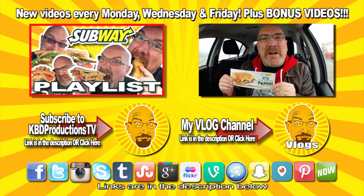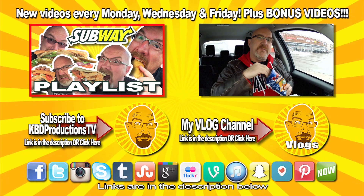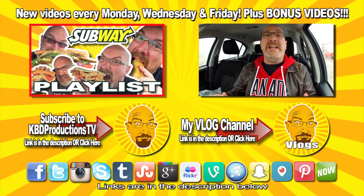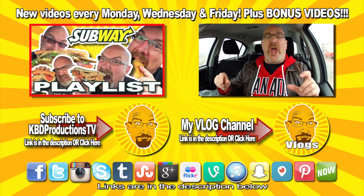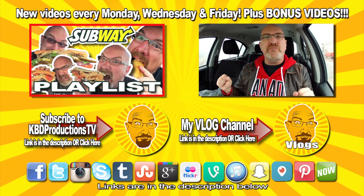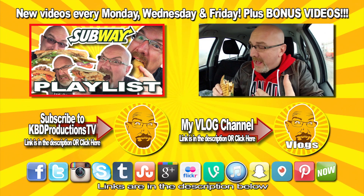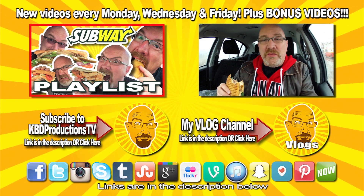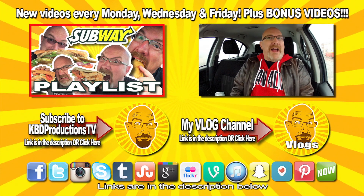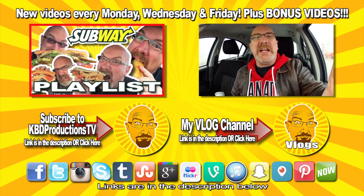Hey YouTubers, it's Ken from KBD Productions. Let me take a swig — get ready. [Outtakes: flubbed lines including 'voice crack,' 'get that out of my mouth,' and miscues on the chef-inspired panini intro and the scratch-it-sniff-it catchphrase.] All right guys, thanks for watching. Talk to you later. Bye.